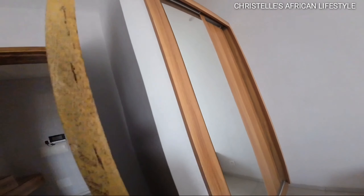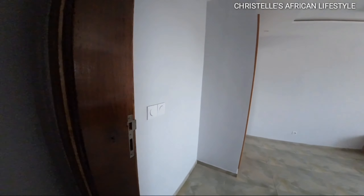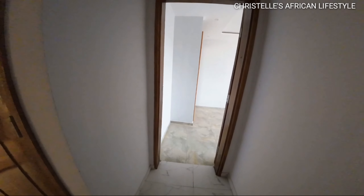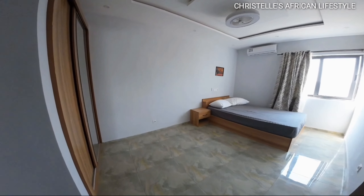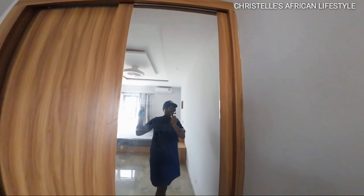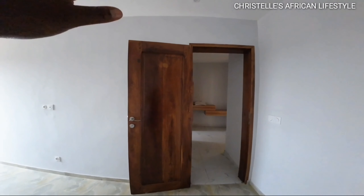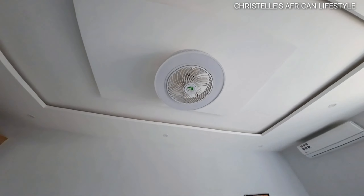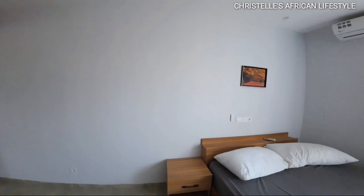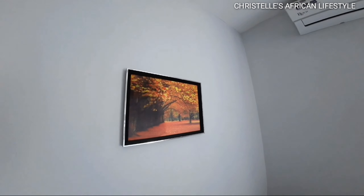This apartment has two rooms, a toilet, a kitchen, and a sitting area. Moving into the second room, the first thing you see is the closet, similar to the other room with a mirror. The door is a nice wooden design. There's also a ceiling fan that looks decorative but is a real fan.